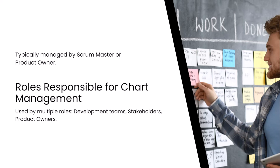In some cases, other team members may manage the charts, but it's crucial that the data is updated regularly. Both charts are used by multiple roles within Agile projects. Development teams use them to monitor progress and stay aligned with sprint goals. Stakeholders rely on them for visibility into project status without needing to get into technical details. Product owners and project managers use these charts to inform decisions about adjusting scope, timelines, or resources.